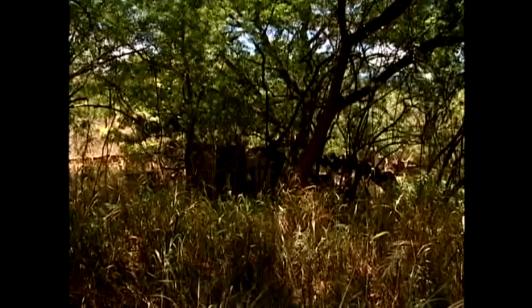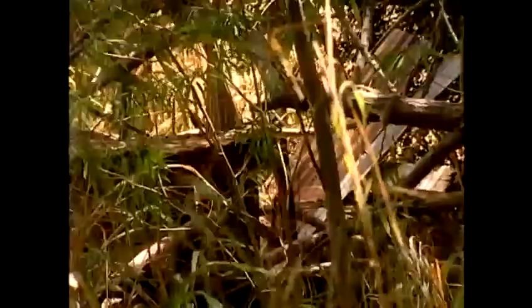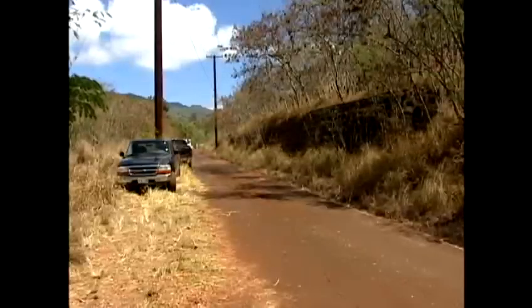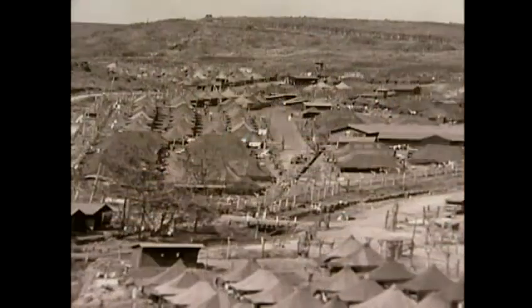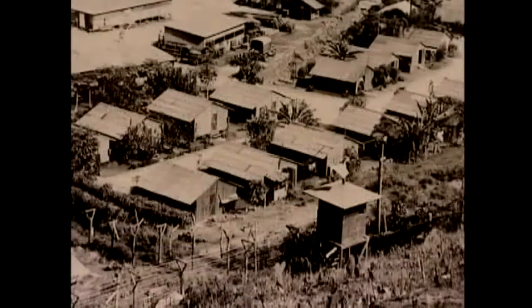Beneath the overgrown brush is a story quietly revealing itself. On the hillside above Kunia is the former Honouliuli internment camp. It is one of five camps in the islands where the United States military interned Japanese Americans during World War II. It's a story in Hawaii's history that was nearly forgotten.